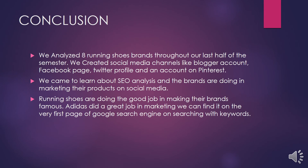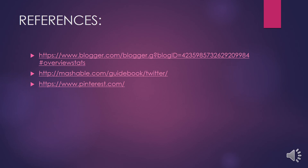In the end, we would like to conclude that we have analyzed six running shoe brands in our semester. We have learned many things, including SEO analysis and how Google Analytics works. All the brands are doing really well in making themselves popular, and we could gather that information from the Google search engine. Here is the end of our project. Thank you.